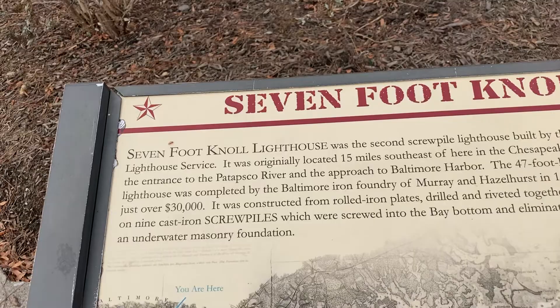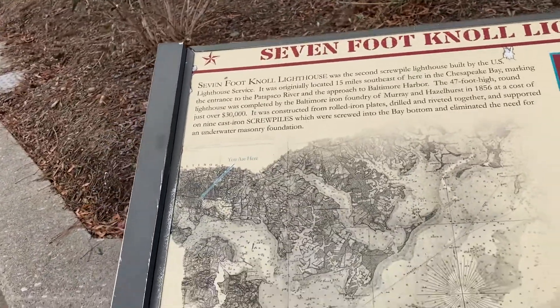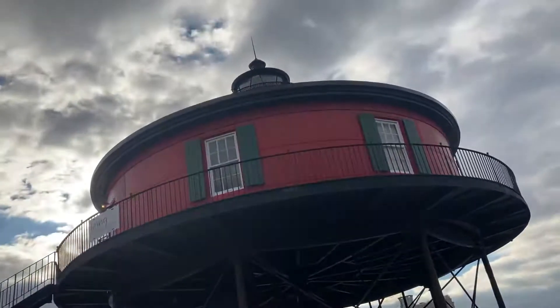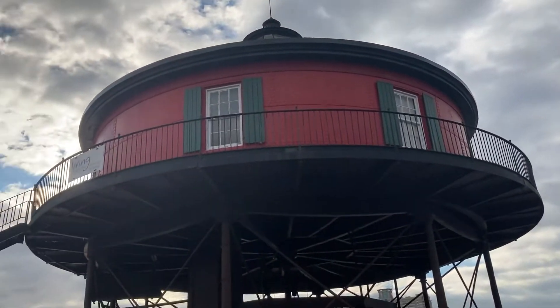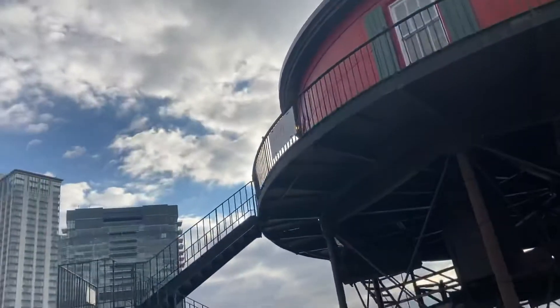Oh, it was moved. There are actually eight feet. Yeah, I counted. Are you counting the middle one? No, just around.